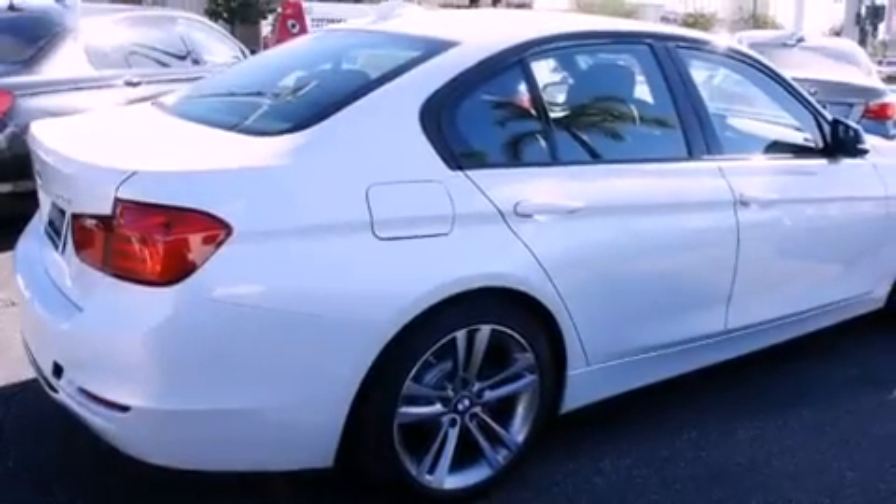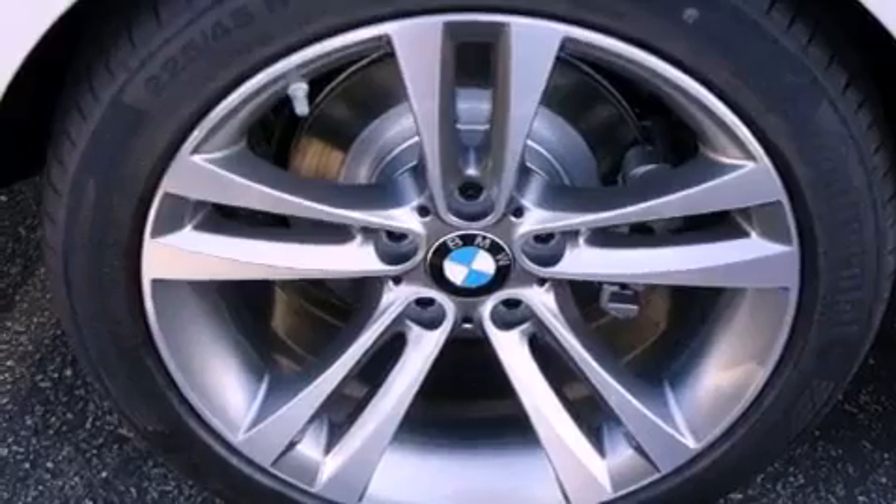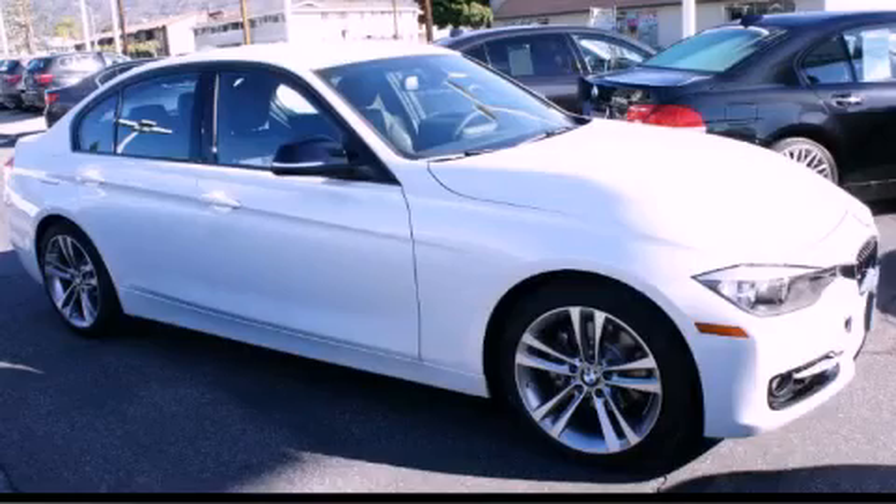With an EPA estimated rating of 33 miles per gallon on the highway, more money will stay in your pocket rather than pour into the fuel tank. Call now to find out how you can own this breathtaking vehicle.